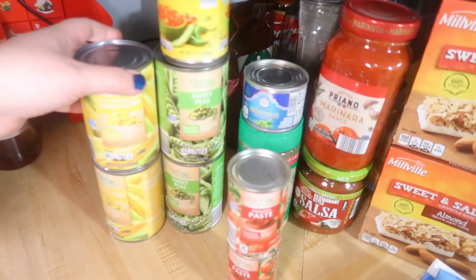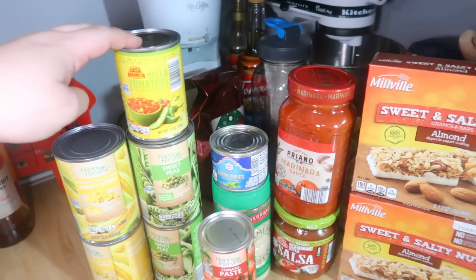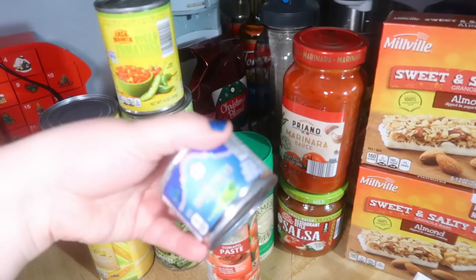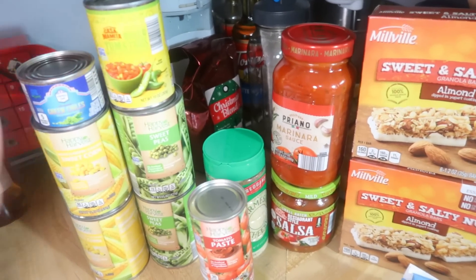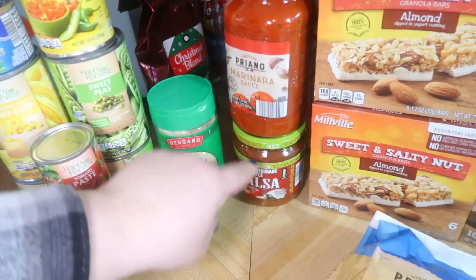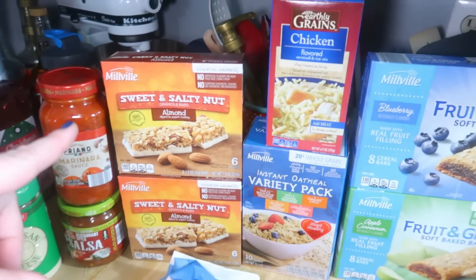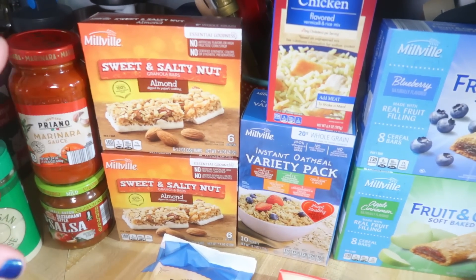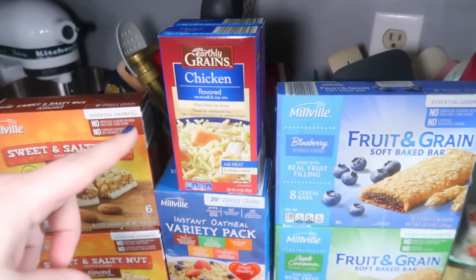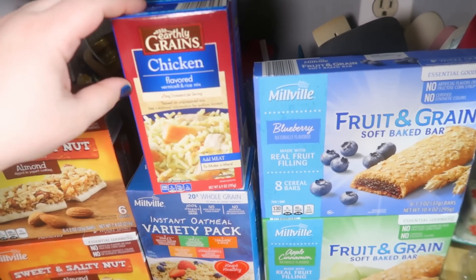I got two cans of sweet corn and then two cans of sweet peas. A can of Aldi's version of Rotel — just diced tomatoes with green chilies. Then I also got a can of green chilies, two cans of tomato paste, some parmesan cheese, a jar of salsa, and a jar of our favorite marinara sauce. And then Andy has really been liking these sweet and salty nut granola bars and the almond one, so I got two of those. And then I got two boxes of the chicken flavored rice — it's rice and vermicelli, so I got two of those.